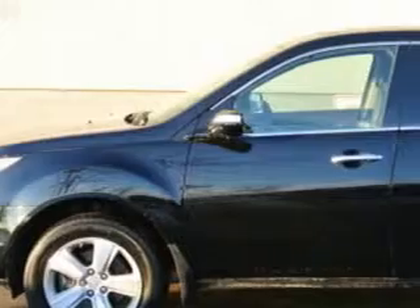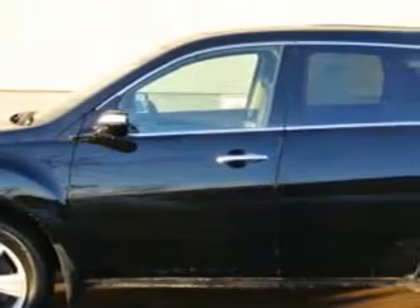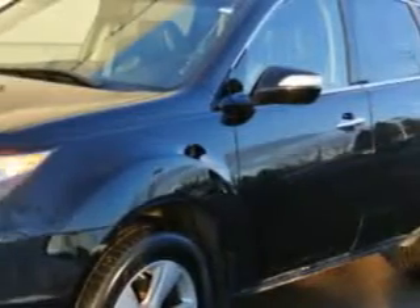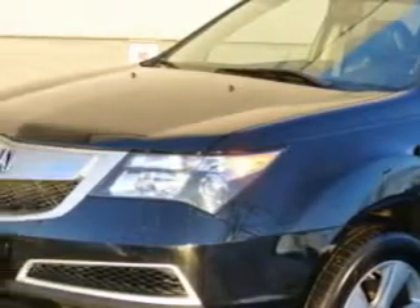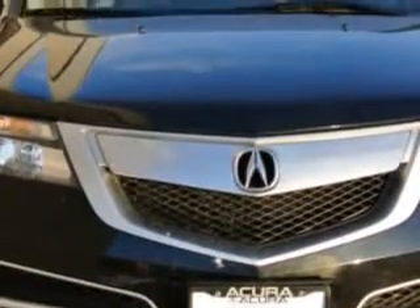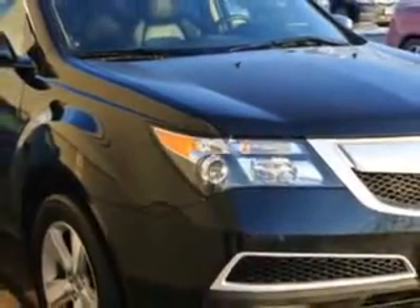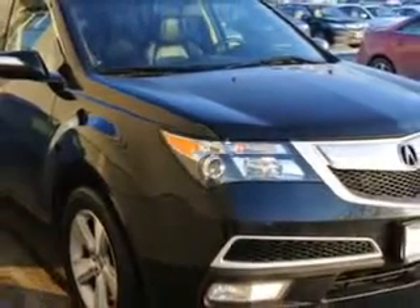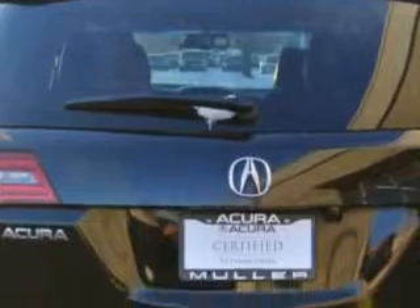At Woodfield Acura, we know you need a car that offers convenience, comfort, and space — whether taking the kids to their soccer game or having a night out with your friends. And here it is. Check out this Crystal Black Pearl 2011 Acura MDX SUV all-wheel drive, equipped with a six-cylinder engine and an automatic transmission with 83,289 miles. Enjoy an impressive 21 miles to the gallon on this family SUV.